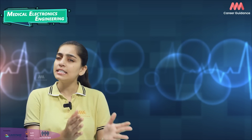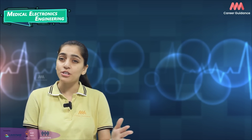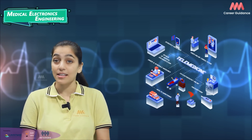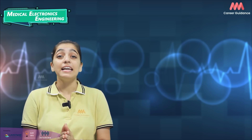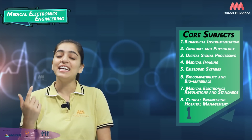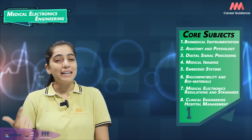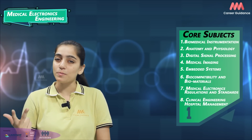Medical Electronics Engineering is an interdisciplinary field that combines principles from various domains to equip students with the knowledge and skills needed to design, develop and maintain medical devices. The core subjects taught in Medical Electronics Engineering programs include Biomedical Instrumentation, Anatomy and Physiology, Digital Signal Processing, Medical Imaging, Embedded Systems, Biocompatibility and Biomaterials, Medical Electronics Regulation and Standards, and Clinical Engineering and Hospital Management.